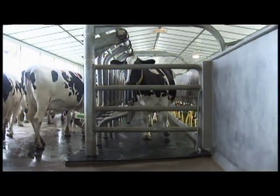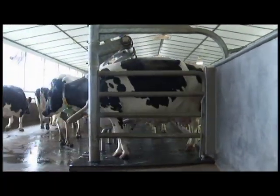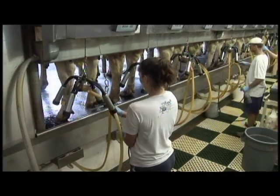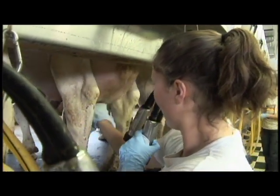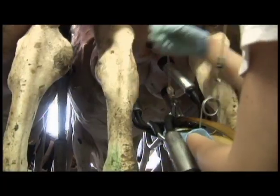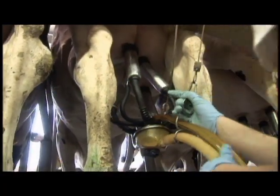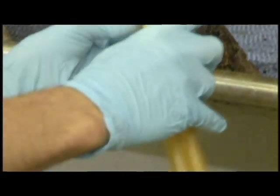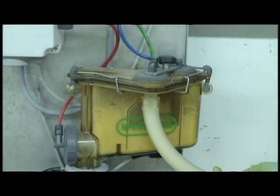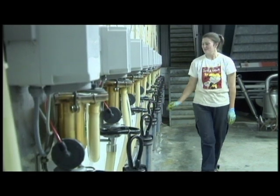They enter gates that keep them from moving while they're being milked. Everything is thoroughly cleaned before and after every milking, including the cows' teats. Then the milking machine is attached. From the parlor, the milk travels down a hose to a series of pumps, which send the milk to the milk house.